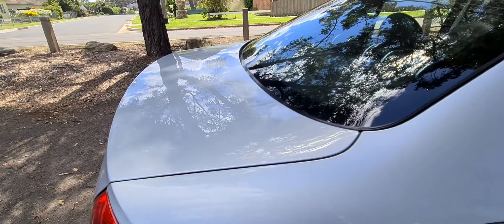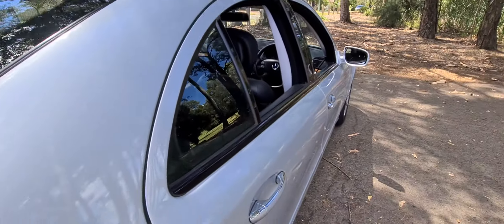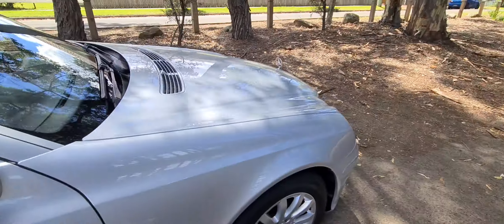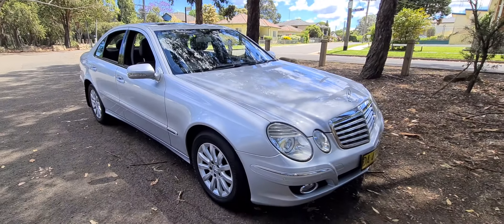There's no hail dents, there's no Takata airbag recalls, it's not written off or stolen. Great car — it'll go for three, four hundred thousand Ks, no problem at all. Probably go for another three or four hundred thousand Ks.